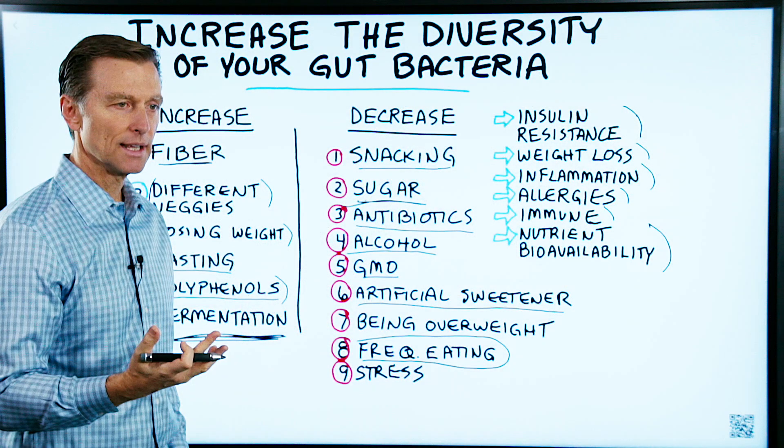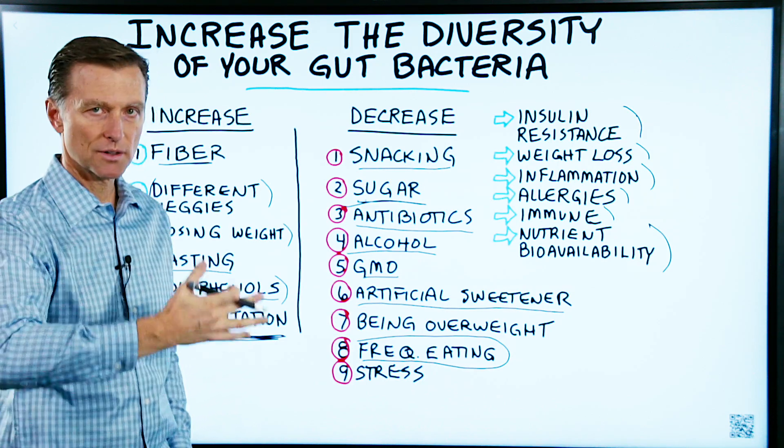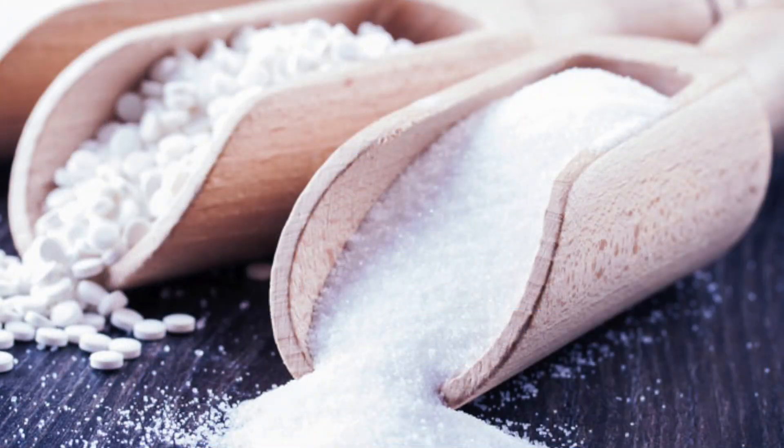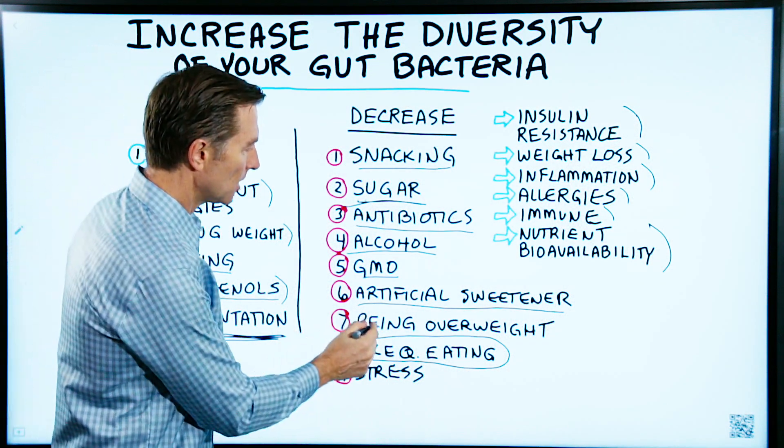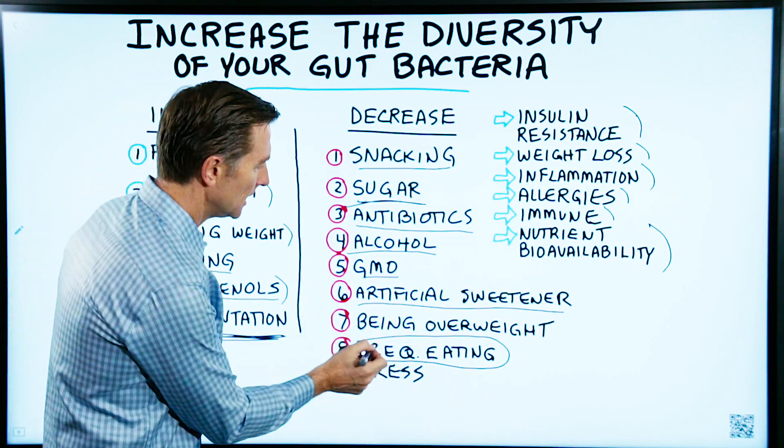So here you are, not knowing this, and you start doing sugar-free this, sugar-free that, using traditional artificial sweeteners like aspartame, and you're gaining weight and wondering why. Being overweight and frequent eating, as we mentioned, also decrease diversity. And of course, stress is another factor.